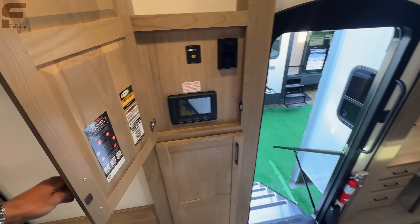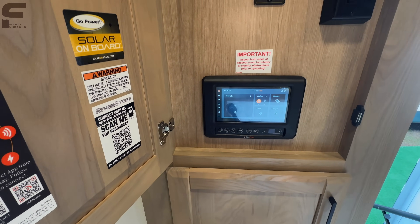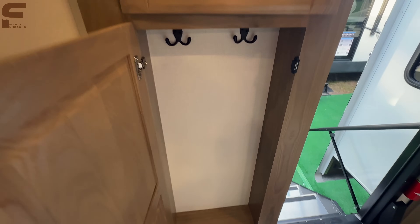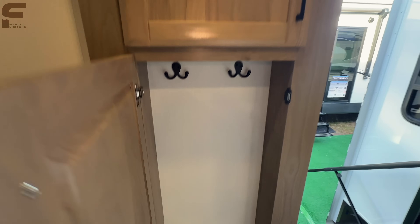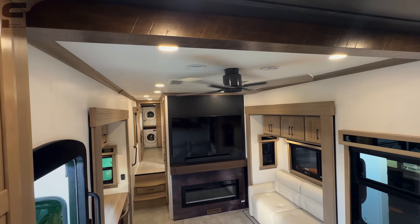To the left of the staircase you have your touchscreen controls, so you'll have all your controls here for everything on the fifth wheel. There's also a coat hook here.